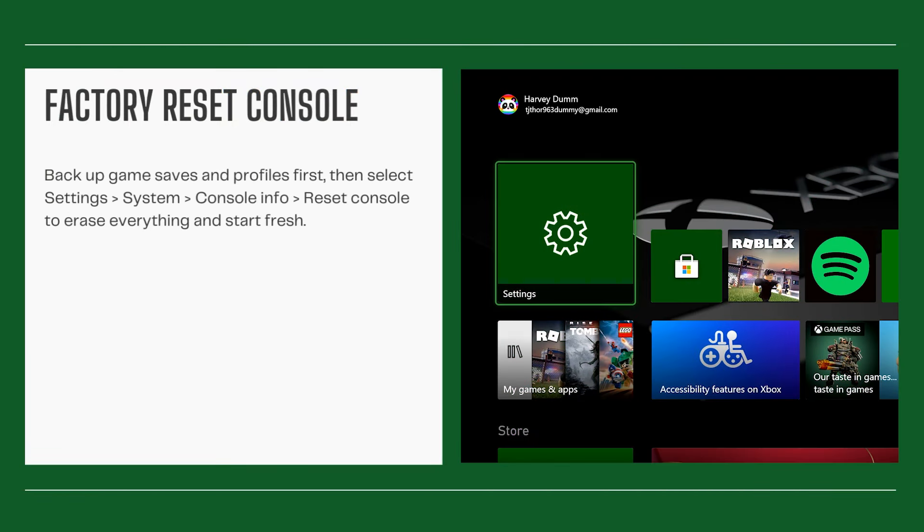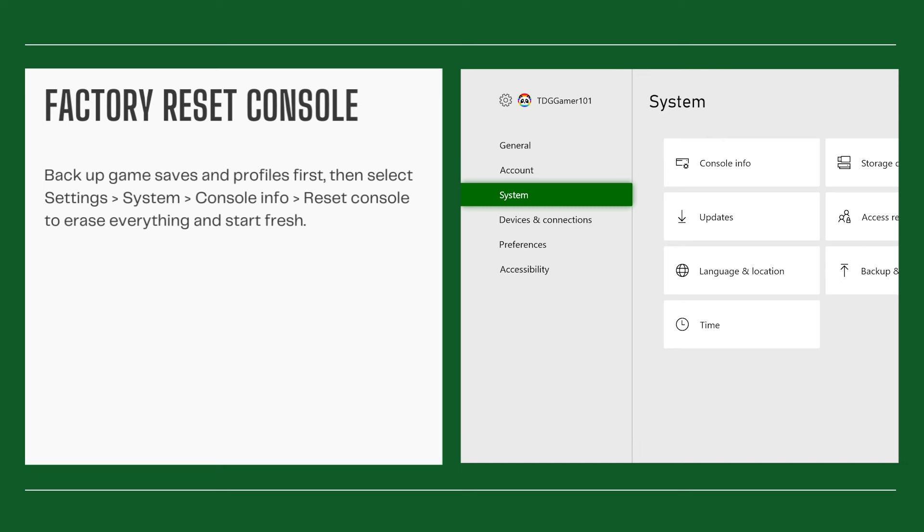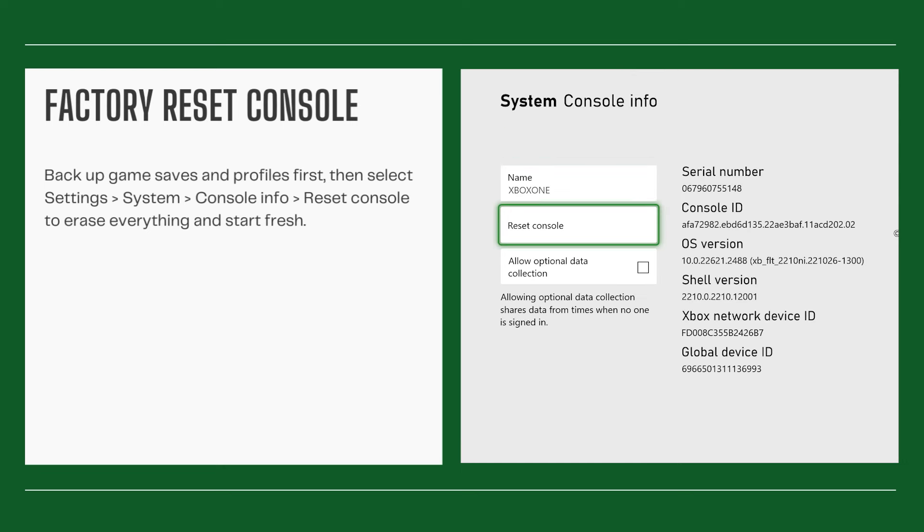Factory reset the console. Back up game saves and profiles first, then select Settings, System, Console Info. Reset the console to erase everything and start fresh.